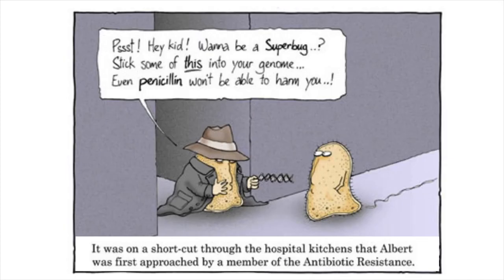I want to end with this cute little cartoon about antibiotic resistance, and that's where I'll leave you. Have a good day, everybody. Talk to you soon.